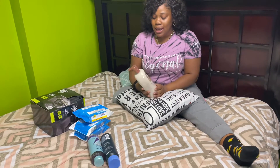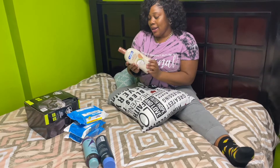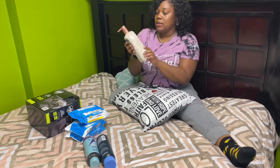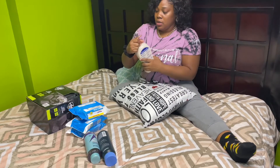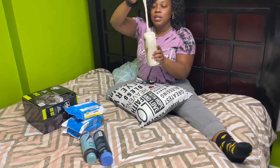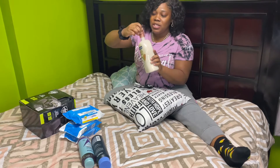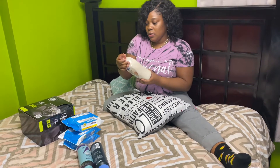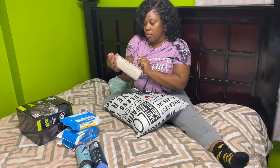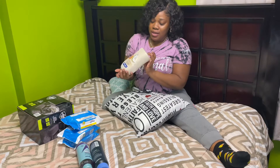I got some body wash because I was out, and this is one of the body washes — it's the Coconut Butter Scrub. This is going to be awesome on my body. Look at all these little fine beads in the body wash. It smells good and look at it — it is so thick and rich! You can imagine this on your body.